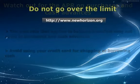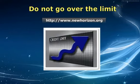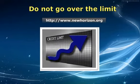Third, do not go over the limit. Exceeding your limit could mean trouble — your credit score can drop even more, and you could be charged with high penalty fees.